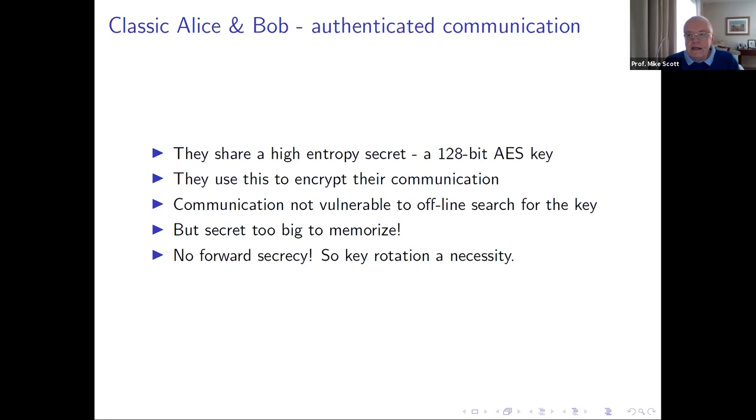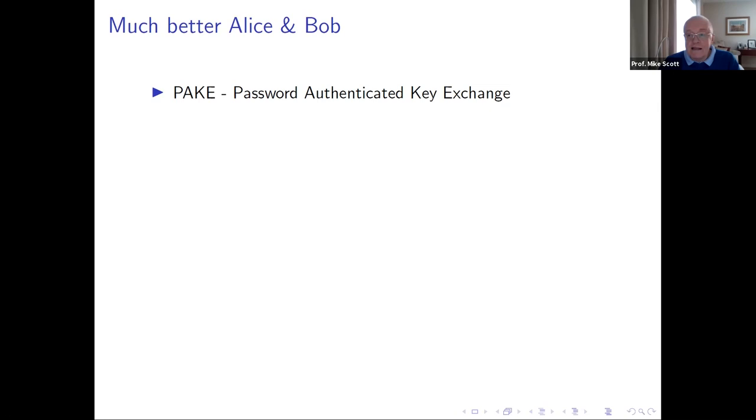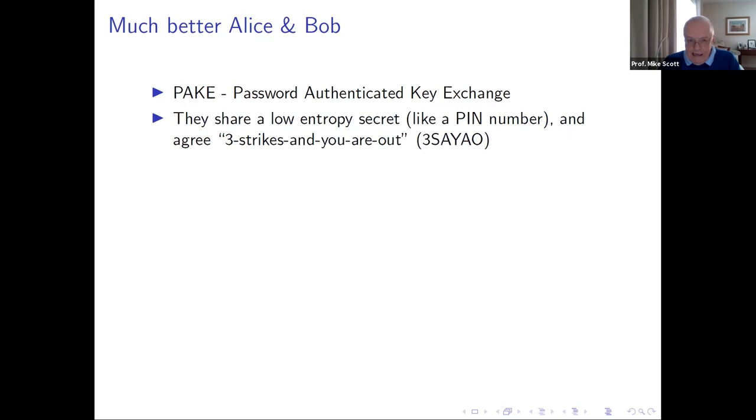How far have we come in the last 50 years? We can do much better now. A very important protocol — one that perhaps doesn't get the press it deserves — is called a Password Authenticated Key Exchange, or PAKE. Here we obtain the same functionality as before but in a more convenient way. Alice and Bob now share a low entropy secret, like a PIN number, and agree on a 'three strikes and you're out' strategy — after three wrong attempts, the communication link is dropped.